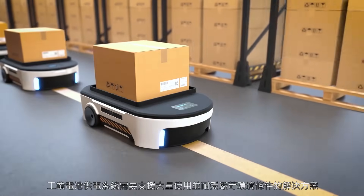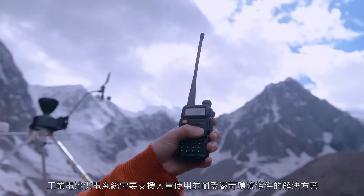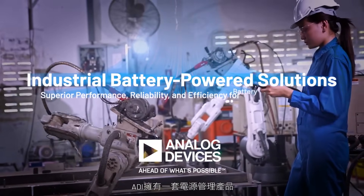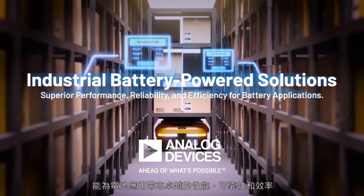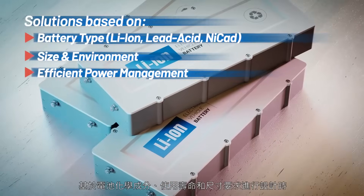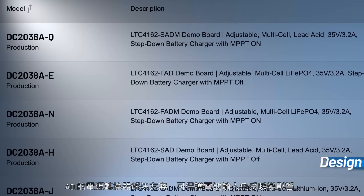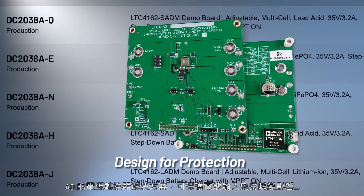Industrial battery-powered systems need solutions that can withstand heavy use and demanding environments. Analog Devices has a suite of power management products that provide superior performance, reliability, and efficiency for battery applications. Designing for battery chemistry, lifetime, and size requires a comprehensive power strategy. At ADI, find power converter solutions that protect your battery input from transients.